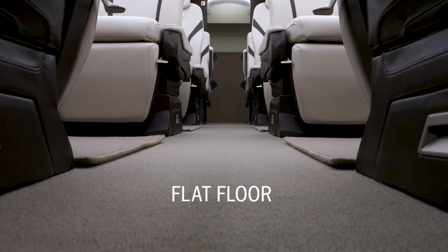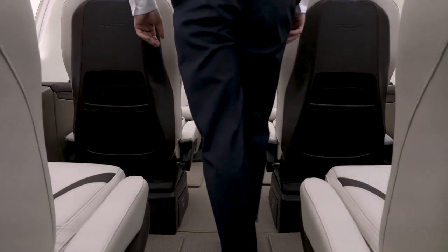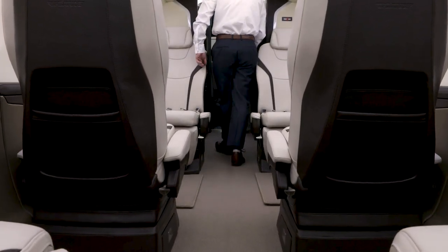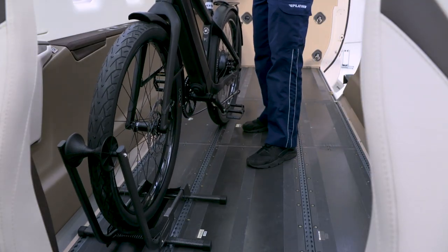The third unique feature of the PC-24 that enables versatility is the flat floor. With no dropped aisle, the flat design not only makes it safe and comfortable for passengers to move throughout the cabin, but also makes it convenient for loading and transporting large amounts of cargo.